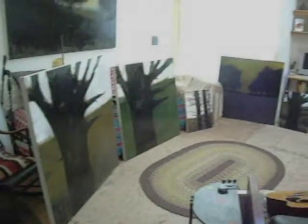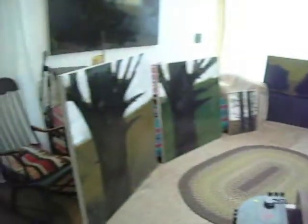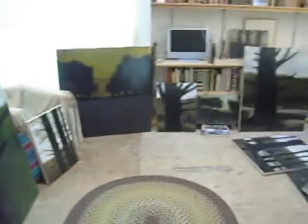Welcome to the studio. Today we have a group of paintings that are heading to the June Fitzpatrick Gallery in Portland, Maine for a show, November 2012.